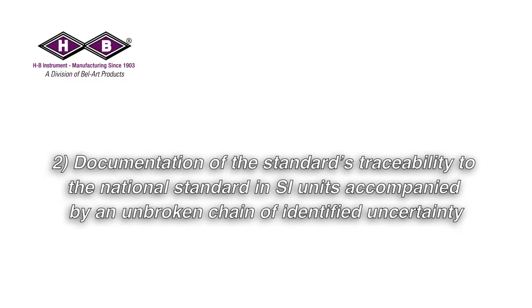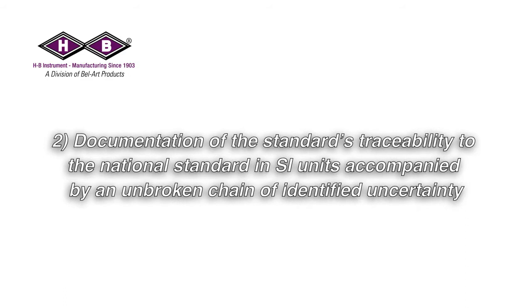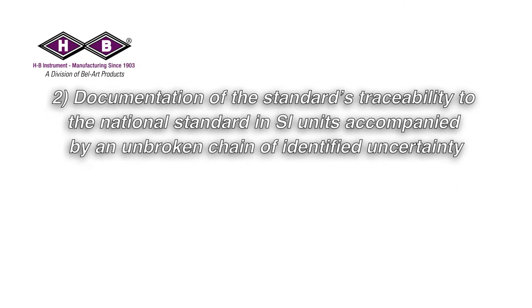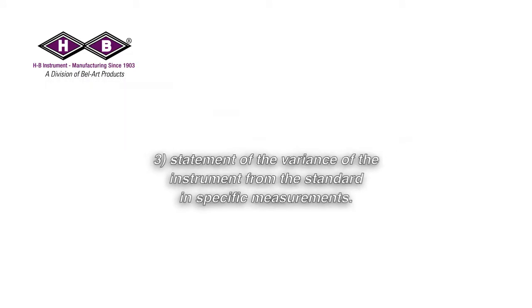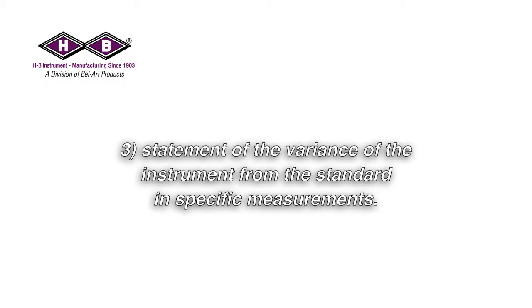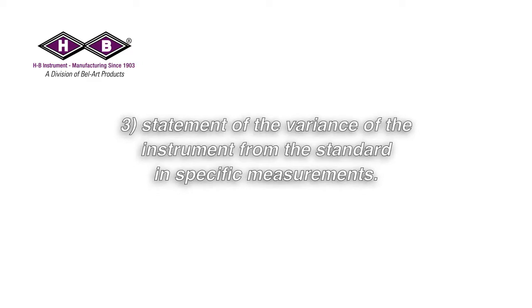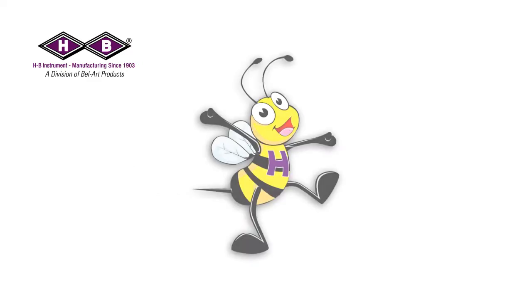Step one: comparison of an instrument to a standard. Step two: documentation of the standard's traceability to the national standard in SI units, accompanied by an unbroken chain of identified uncertainty. Step three: statement of the variance of the instrument from the standard in specific measurements.